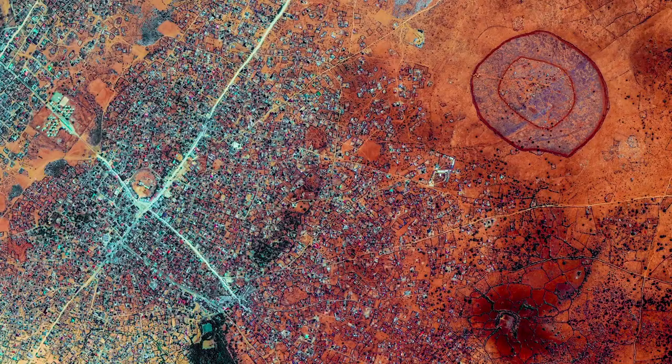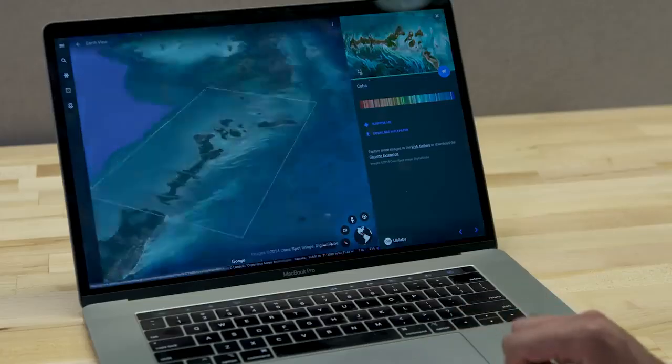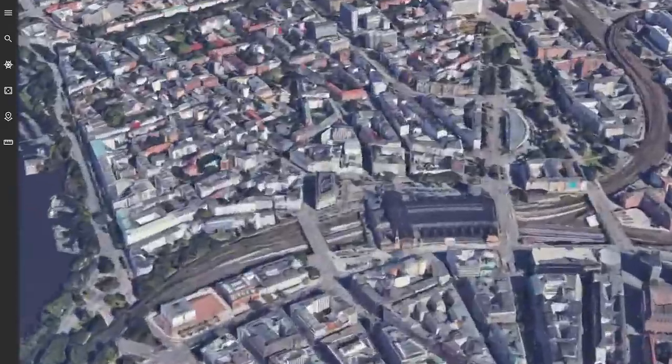Actually, the process is fairly simple. I feel like I'm just a photographer, but instead of being out in the world, I'm out in the virtual world using Google Earth.